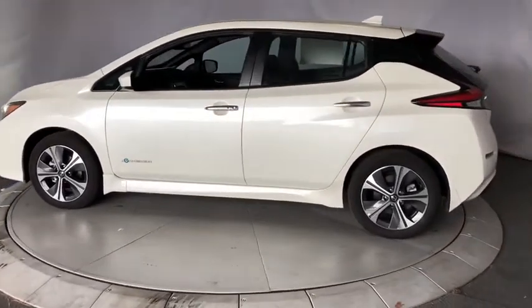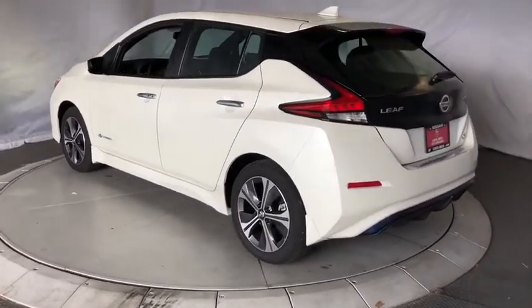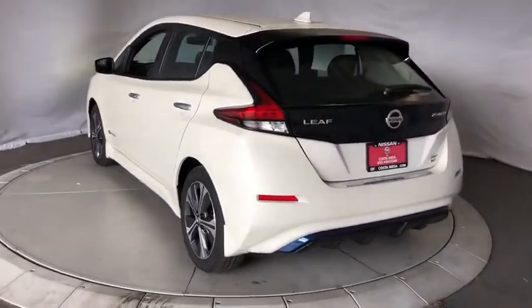Zero emissions plus zero gasoline equal more green on the road and more green in your wallet. Here are some of this vehicle's great options.